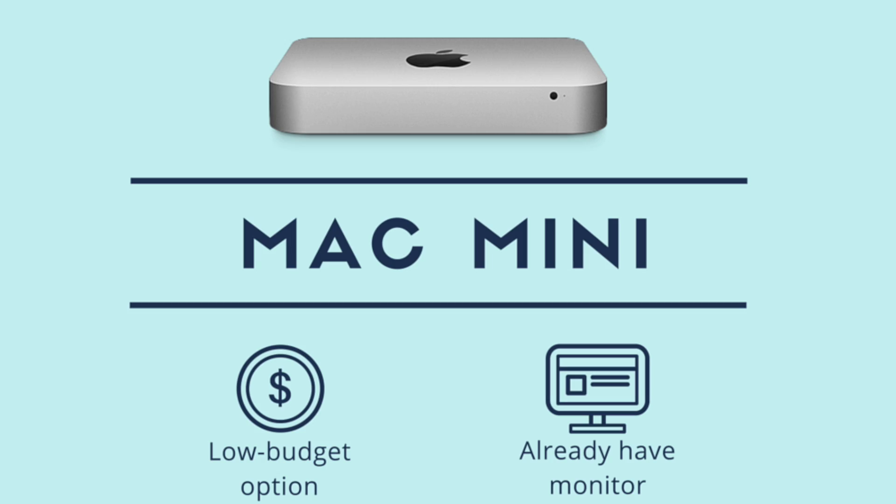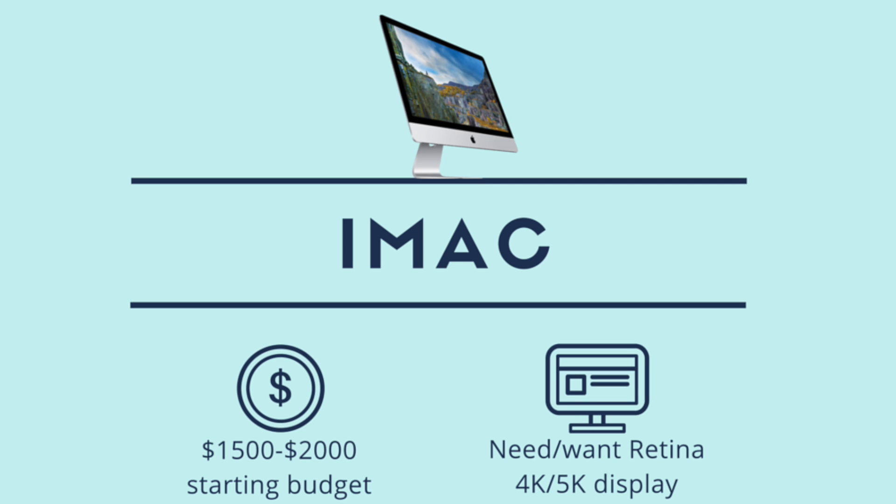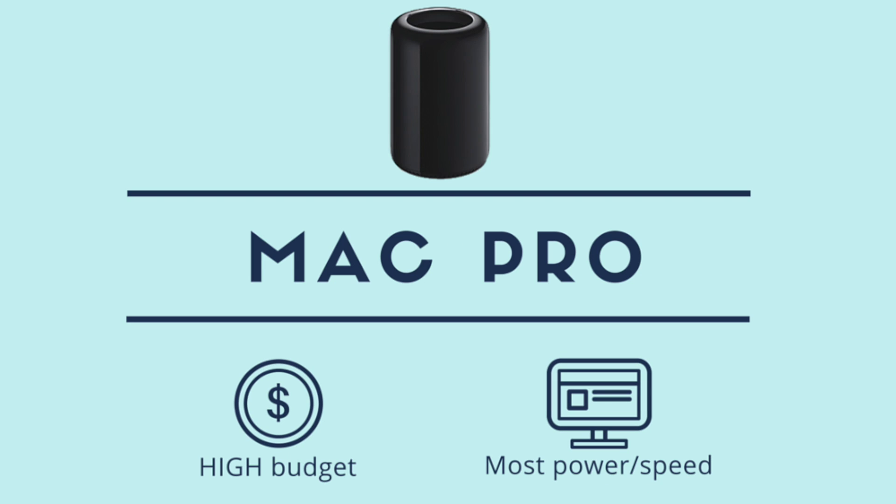So that's my Mac desktop buyer's guide for 2015. In summary: the Mac Mini is perfect for people on a low budget who already own an HD monitor. The iMac is perfect for people with a budget of at least $1,500 who need a new monitor or want that gorgeous display in an all-in-one setup. And the Mac Pro is targeted at professionals doing very process-intensive applications who need that power and speed and have a very high budget.